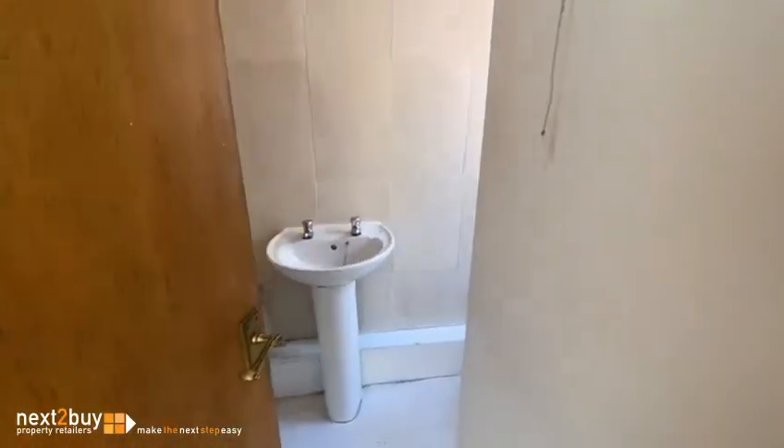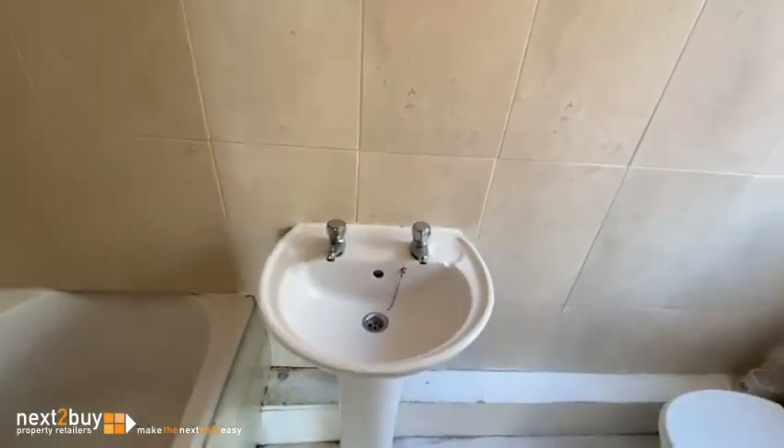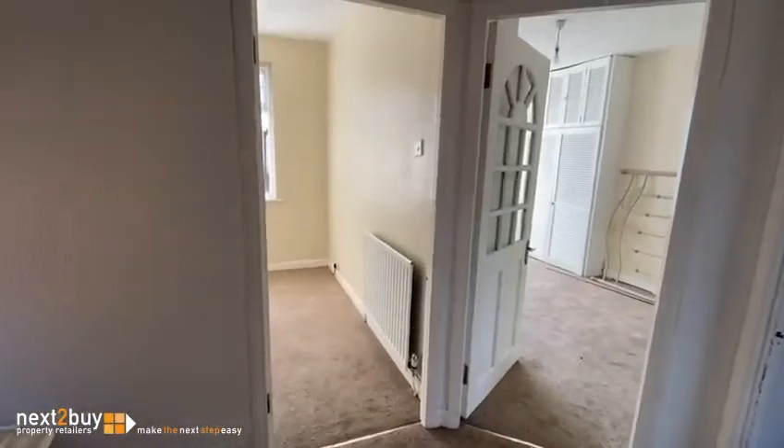And then lastly we have the bathroom. Roll the shower over the bath. And that's our property on David Street.